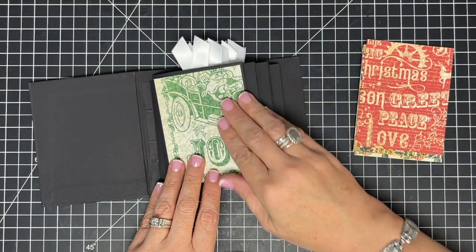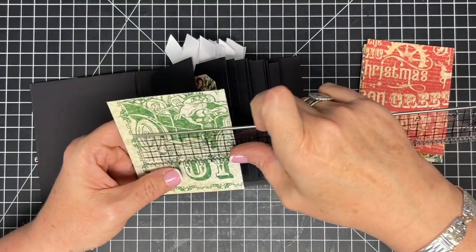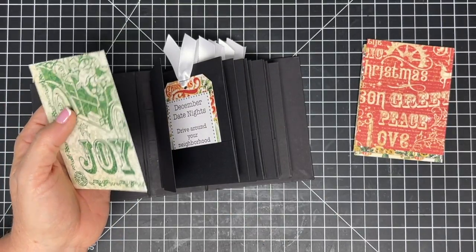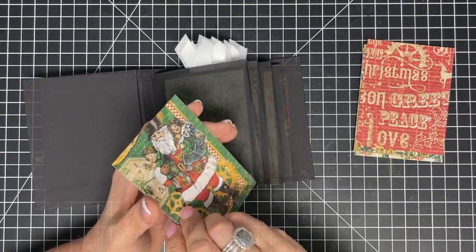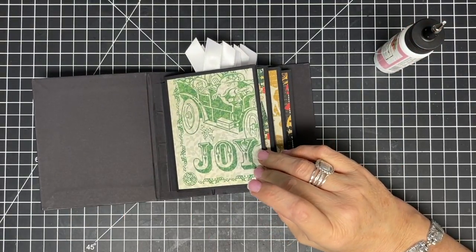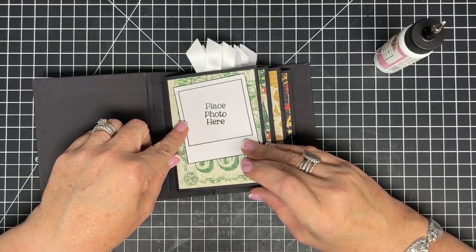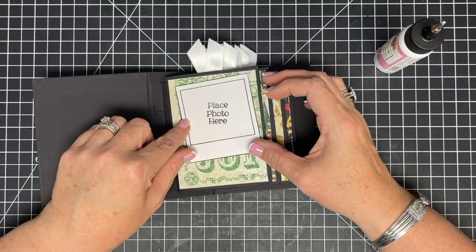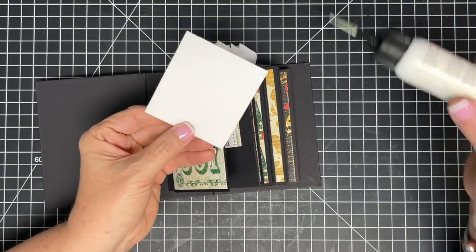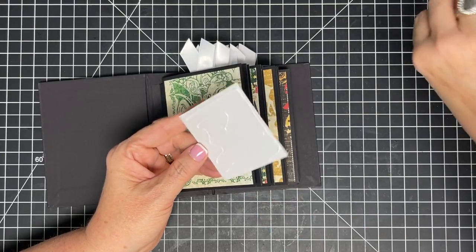Now I'm gluing down the base pieces — these are three and a quarter by four and a quarter inches. Then I go back and place the little photo frame pieces at a slight angle. That's why I trimmed right to the edge — so I can get a nice angle on them, and still add stickers and embellishments below. I'm adding one photo spot to every flat page.